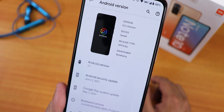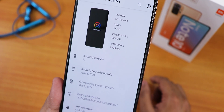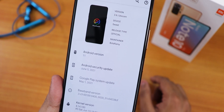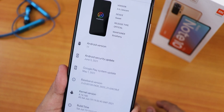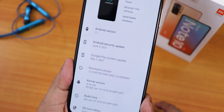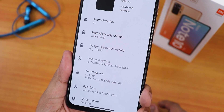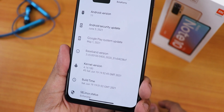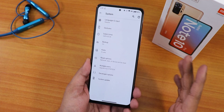In the Android version section, we have version 3.6 Unicorn with the Pixel Plus UI logo. The device name shows as 'Sweet', release type is official, the maintainer's name is Bolarami, and the Android version is 11. The security patch is June 5th 2021, the stock kernel is 4.14.180, the build time is June 19 2021, and SELinux status is enforcing.